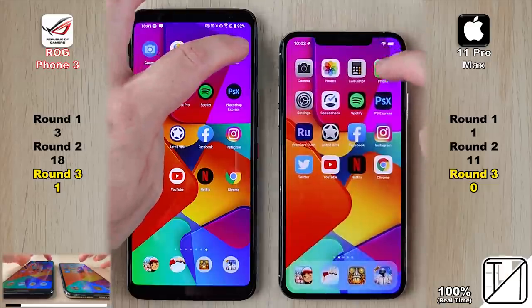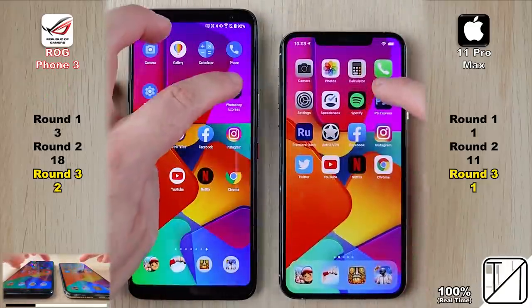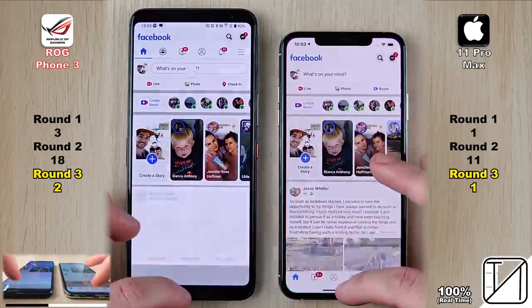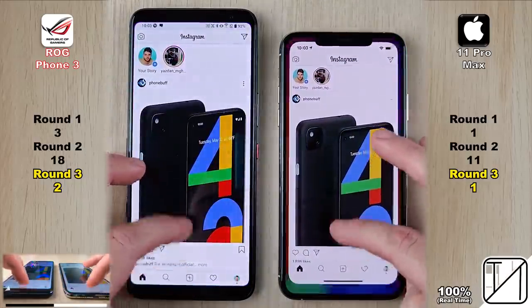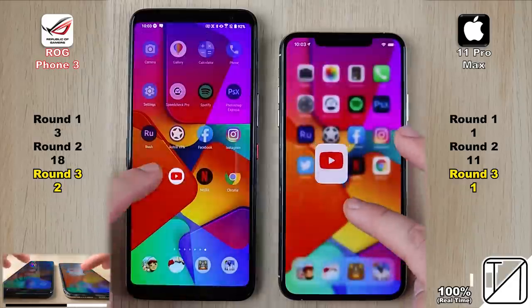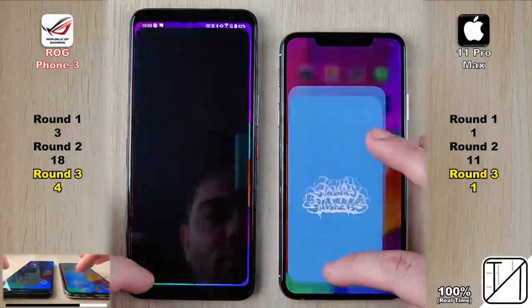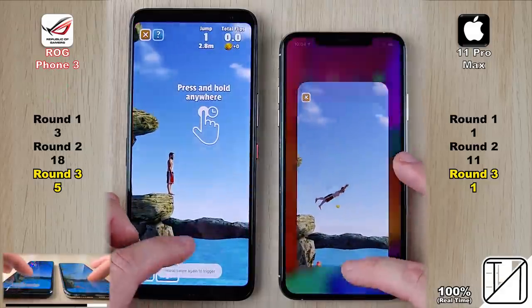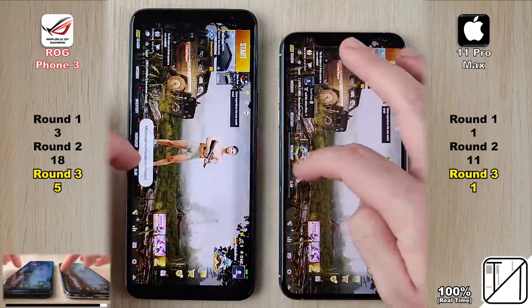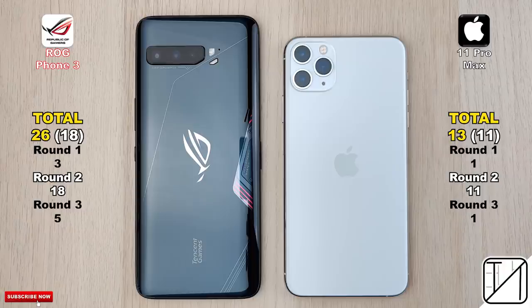Now testing RAM management. We have 4GB of RAM on the iPhone versus 12GB on the ROG, plus LPDDR5 RAM. So far the ROG has kept open two apps that the iPhone killed, and the iPhone kept one app open that the ROG killed. Points are only allocated when one device keeps an app open and the other kills it. The ROG opened Netflix for three points, then four, then five points after Subway Surfers. Both devices kept Flip Diving, Temple Run 2, and PUBG Mobile open. Round 3 ends with five points for the ROG versus one for the iPhone. Total score: 26 for the ROG Phone 3 as opposed to 13 for the iPhone 11 Pro Max.